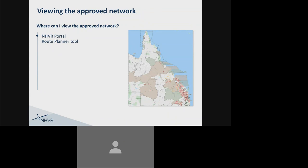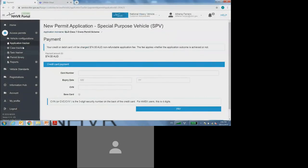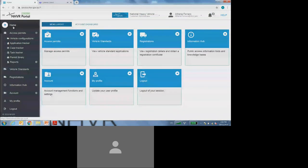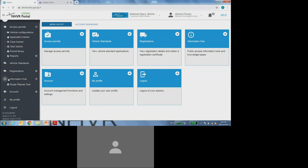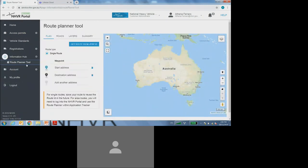So where can I view the approved network? Once you have identified your approved network access, you can either select on the link in your permit document or navigate directly to the NHVR portal route planner tool. From your permit, you can select on this little link which will take you directly to the NHVR portal route planner tool. Or if you jump back into the NHVR portal, in the left side menu you have the information hub option, and if you select on that, the route planner tool will appear and you can select directly on that as well.